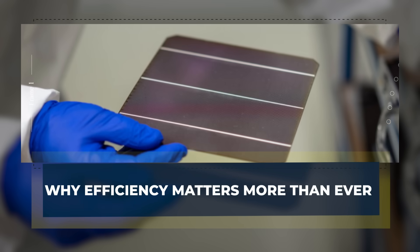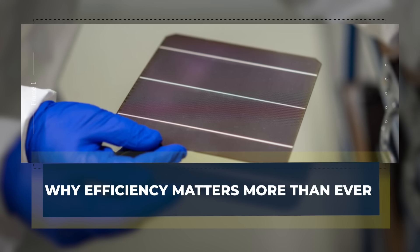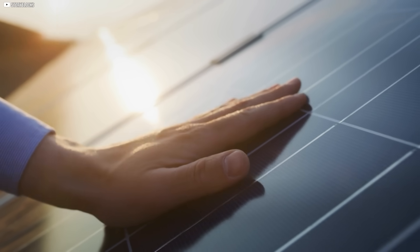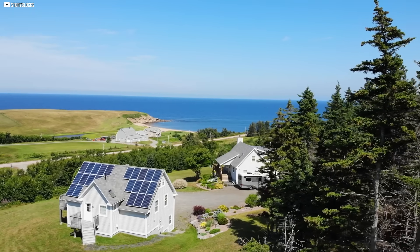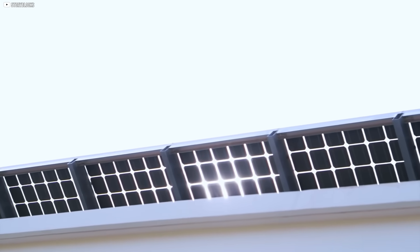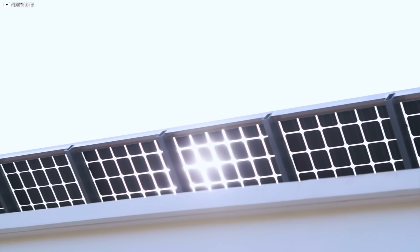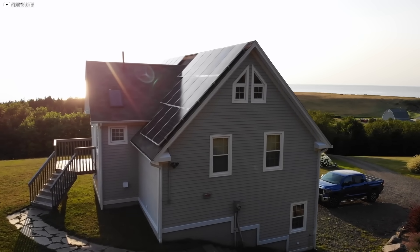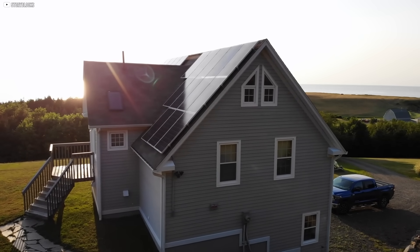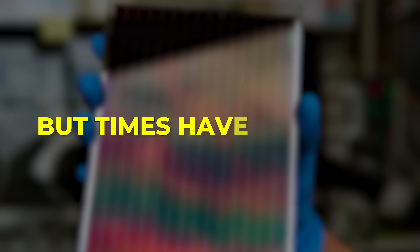Why efficiency matters more than ever. In the early days of solar, panel efficiency wasn't the main concern. The goal back then was simply to make solar affordable enough for everyday use. Panels were bulky, low in output, but cheap enough to install on rooftops and fields. The industry grew by focusing on scale rather than squeezing out every extra watt. But times have changed.